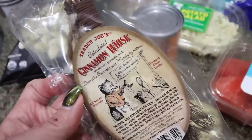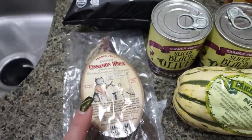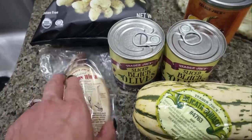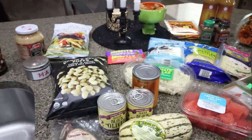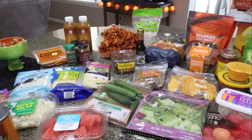Last but not least, a cinnamon broom — this smells amazing. I'm going to put this in my car. They had a big one as well that people often put on their porch or in their living space so that it smells like cinnamon. But I thought this was super cute for my car. So that's everything — holy moly, that is a big Trader Joe's haul. So let's go ahead and jump into the rest of the grocery haul.